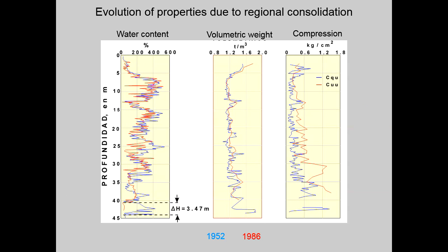This slide shows the evolution of properties due to regional consolidation. Between two different dates — in that case 1952 and 1986 — we notice substantial variation of the thickness of the clay layer, but also of the water content, the volumetric weight, and the compression strength.